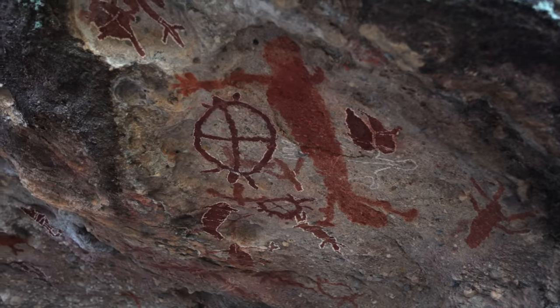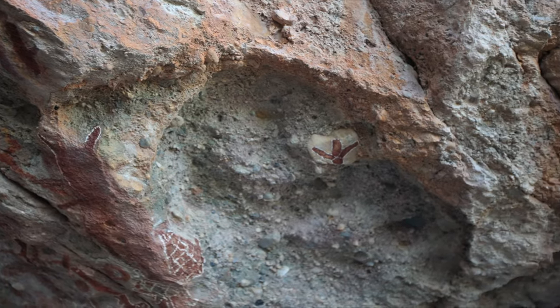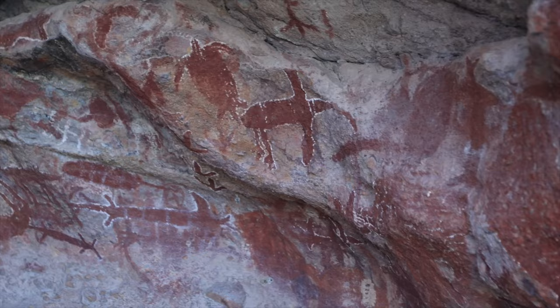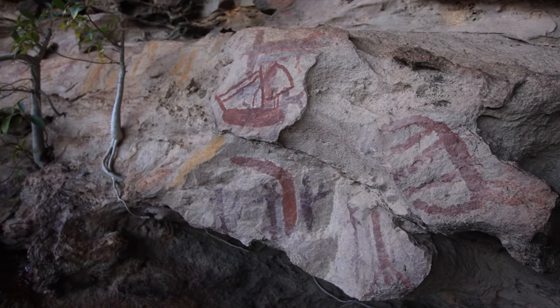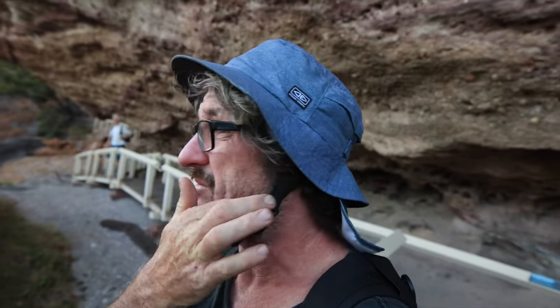Some of them look like they were done yesterday. One of them — apparently the newest-looking one — was from 1940. So it's quite old still, but it looks brand new. It's a dugong. Really, really cool to see this. The time they must have spent here just hanging out in these caves — I mean, it's perfectly sheltered. It's a beautiful spot to hang out for sure.